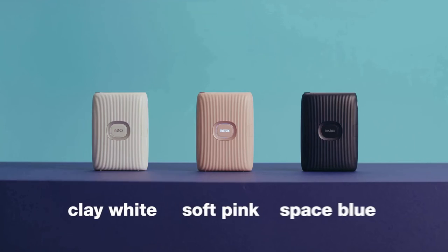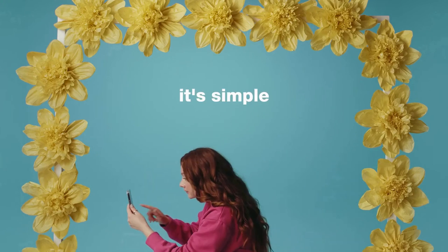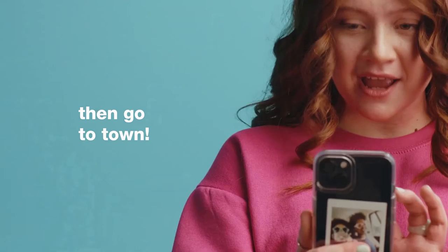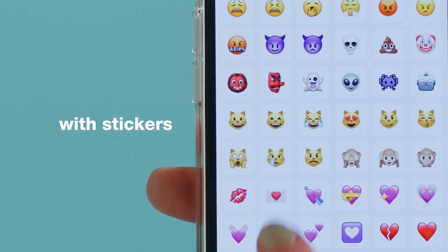Number 1, Instax Mini Link Smartphone Printer. This compact photo printer by Fujifilm will create 1.8 x 2.4 inch hard copies of your smartphone photos with impressive speed. Available in white, denim, or pink, the Instax Mini Link can churn out images in just 12 seconds using the brand's own instant film.